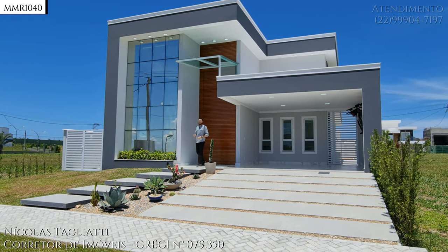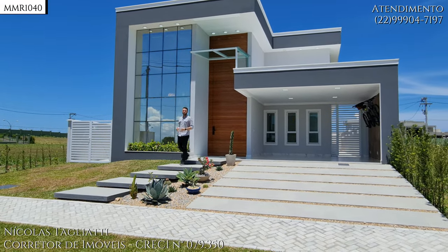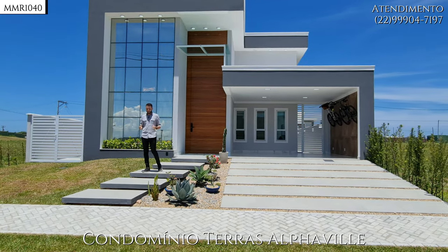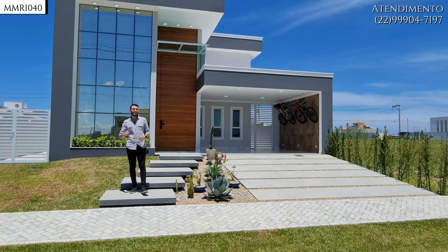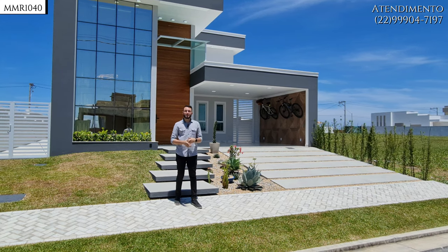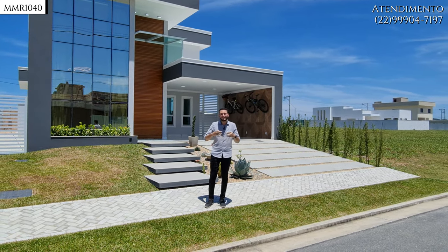Sejam muitíssimo bem-vindos a mais um vídeo do nosso canal. Hoje estamos em Cabo Frio, no condomínio Terras Alphaville — um condomínio completíssimo que oferece toda a opção de lazer: academia, piscinas, quadras, campo e muito mais. E hoje eu vou te apresentar uma casa simplesmente fantástica.